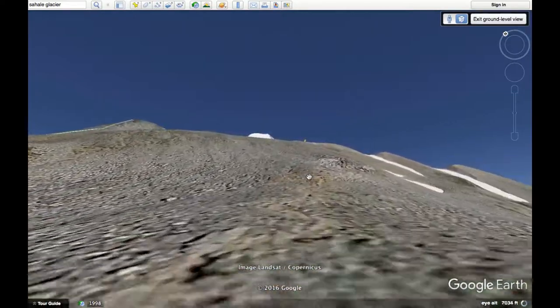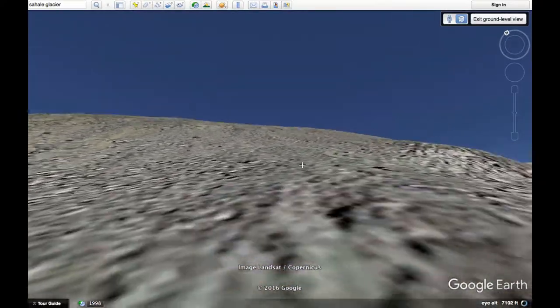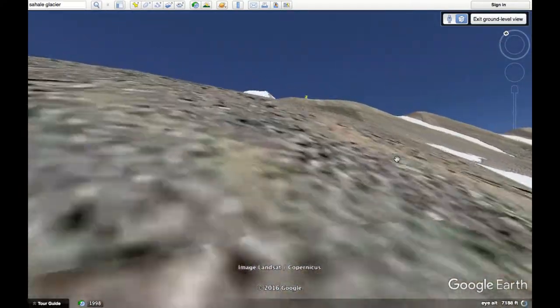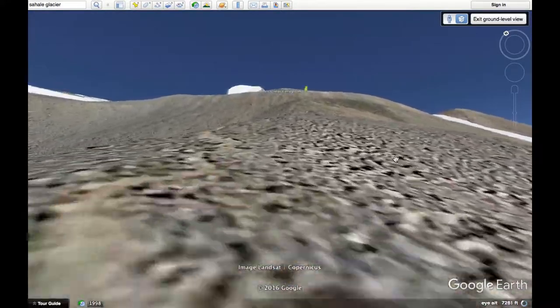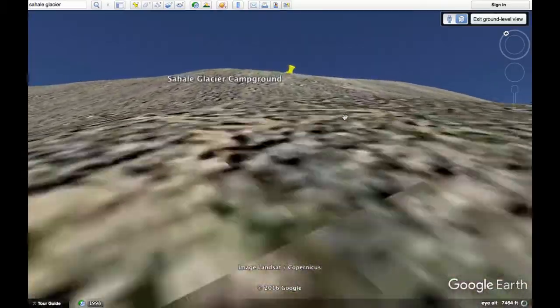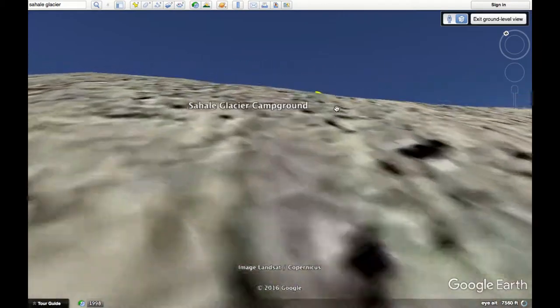Now we're coming up on the part that gets a little trickier. Eventually the trail is not going to become very clear, but they do have rock cairns set up that mark the trail. So if you don't see anything, just look for the rock cairns and follow those. This part starts to get to some big boulders, so you have to do a little bit of scrambling. It starts to get pretty steep — this is the toughest part of the climb.